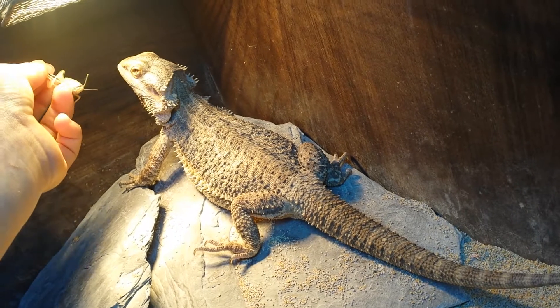They're not fertile because both my dragons are girls — Sheila here and Rose over there.